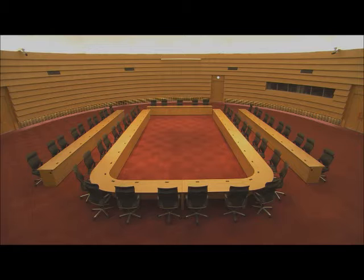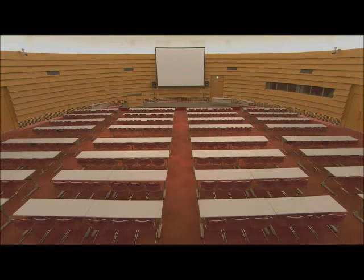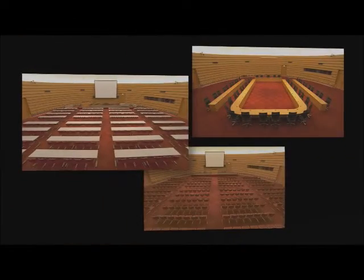It is also possible to freely rearrange seating into horseshoe style, theatre style, school style, or whatever the occasion may call for.